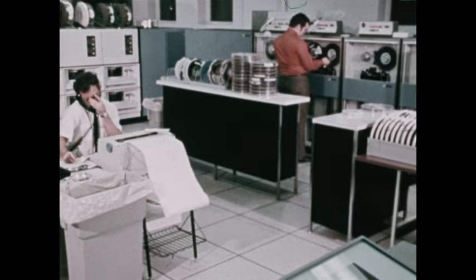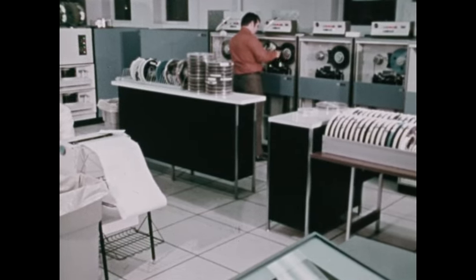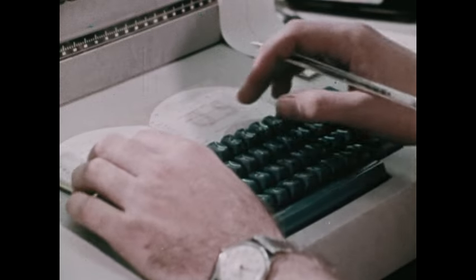Programming a computer to do a particular job may require hours or even days of preparation. One of the concerns of data processing is in getting data in and out of a computer.